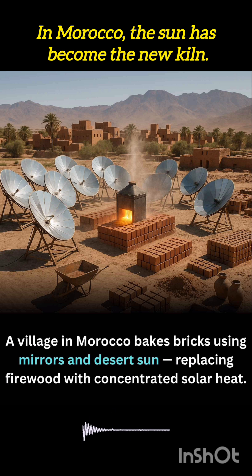These mirrors, known as solar concentrators, are shaped like parabolic dishes that focus sunlight onto a central point. At that focal point sits a chamber where raw clay bricks are placed.